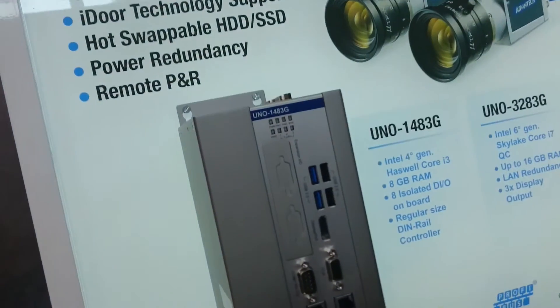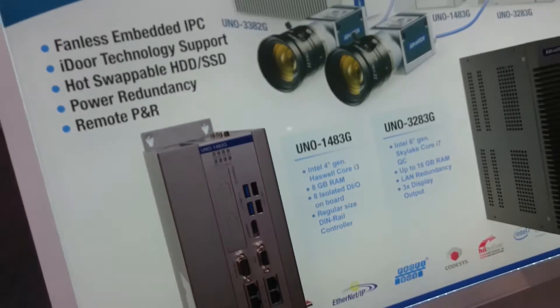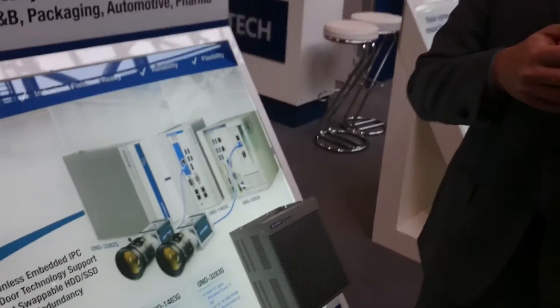iDOR means flexibility for the customer. This means whatever interface you need, we can add it to all our products. iDOR is a platform providing you with 38 different types of accessory and connection.